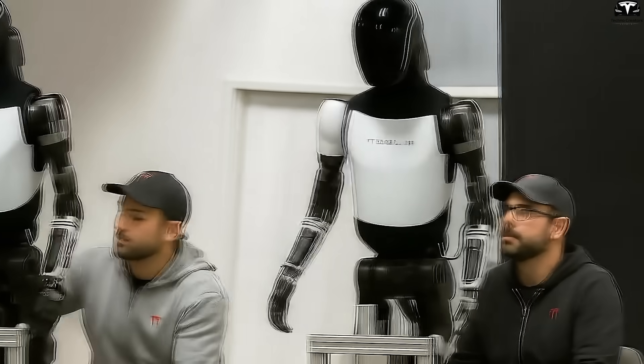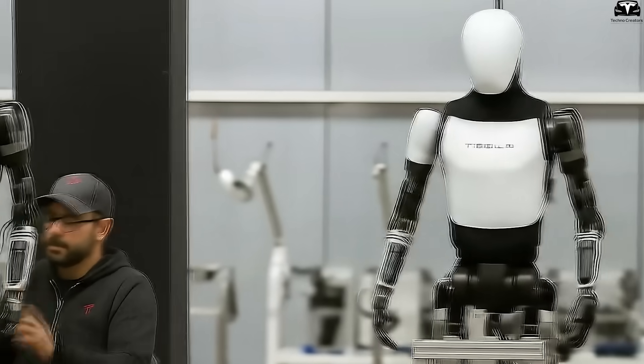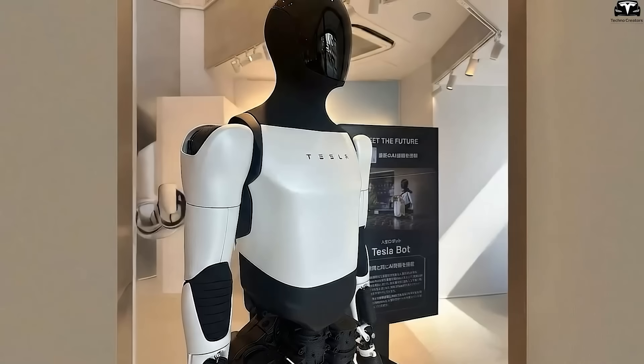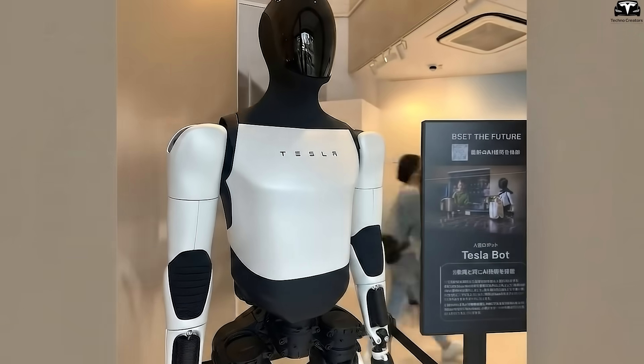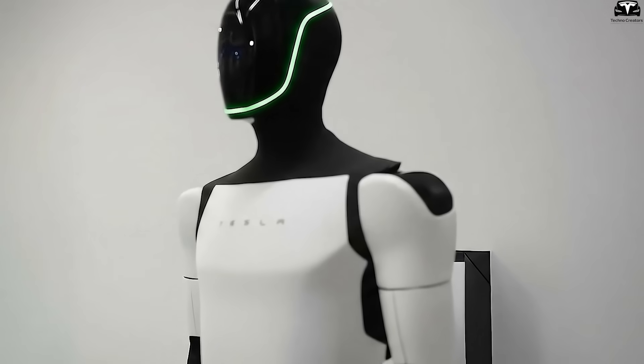In conclusion, Musk's assertion that Optimus is Tesla's biggest product ever is more than promotional rhetoric. It reflects a calculated strategy to position Tesla not only as a leader in electric mobility, but also as the pioneer of the humanoid robot era. By aiming to mass-produce Optimus as a scalable, affordable, and versatile product, Tesla is signaling its ambition to dominate a trillion-dollar industry — elevating Optimus from an experimental prototype to the very core of Tesla's future, making this a pivotal moment that redefines the company's trajectory.